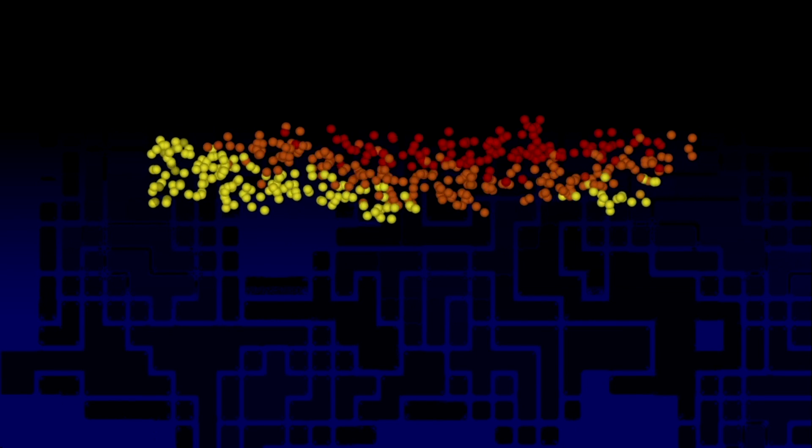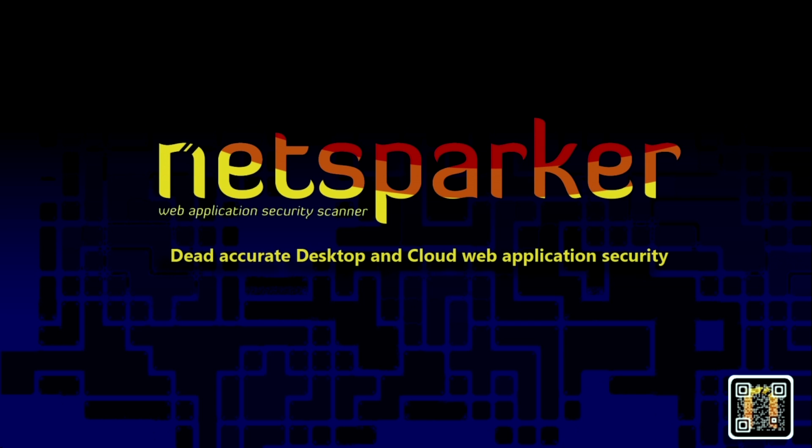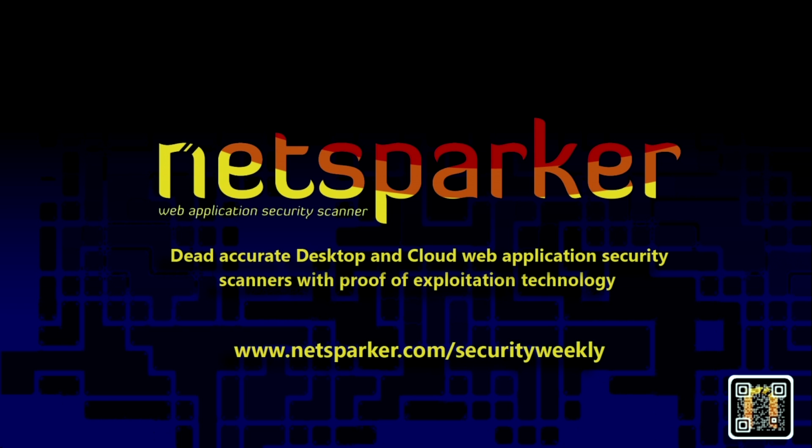NetSparker, the developers of desktop and cloud-based web application security scanners that enable you to automatically identify vulnerabilities in your web applications and web services. NetSparker scanners employ a unique and dead-accurate vulnerability scanning engine that automatically verifies vulnerabilities with their proof of concept. For more information, visit them at netsparker.com or email contact@netsparker.com.